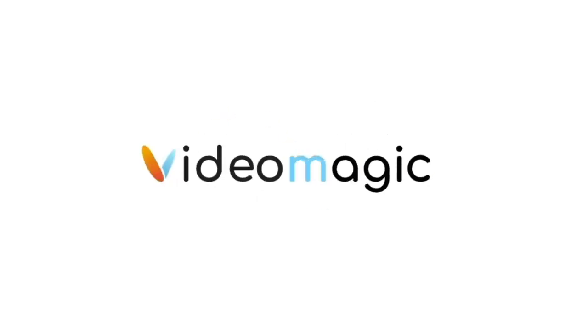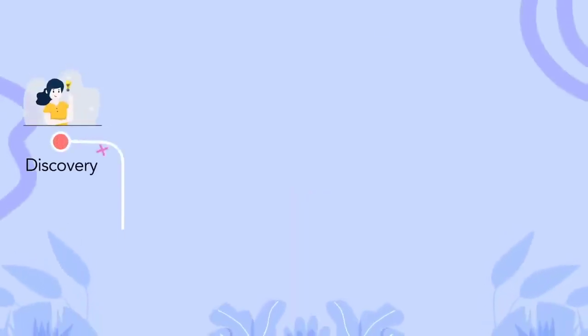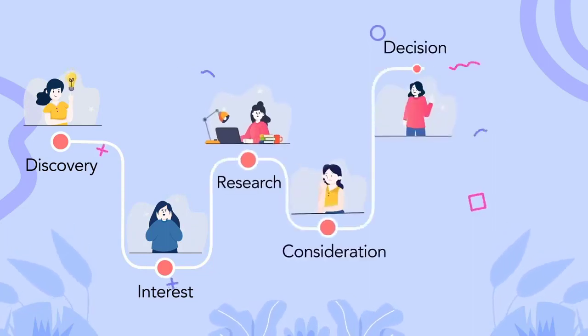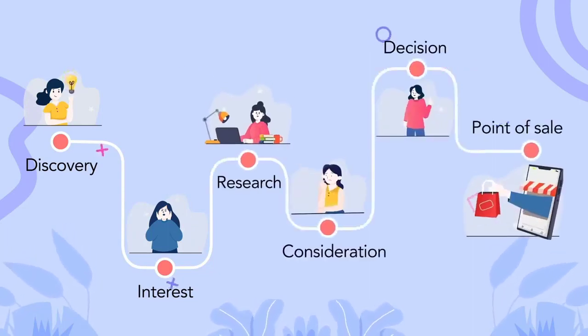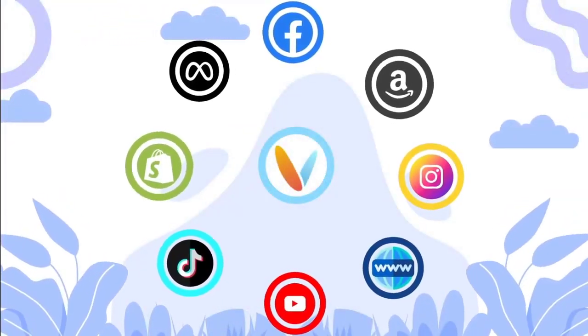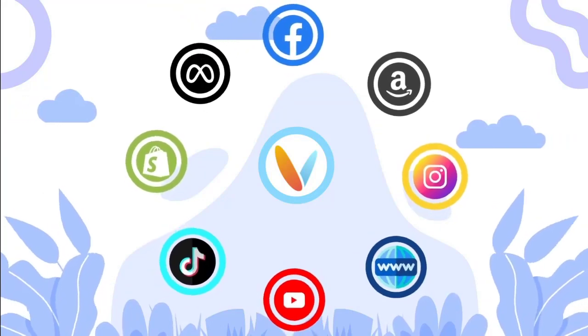What's unique about VideoMagic? It's the industry's first-of-its-kind video solution that shortens your customer's buying journey from discovery to the point of sale. VideoMagic automatically sources relevant data not only from your product links, but also from social media and other sources.